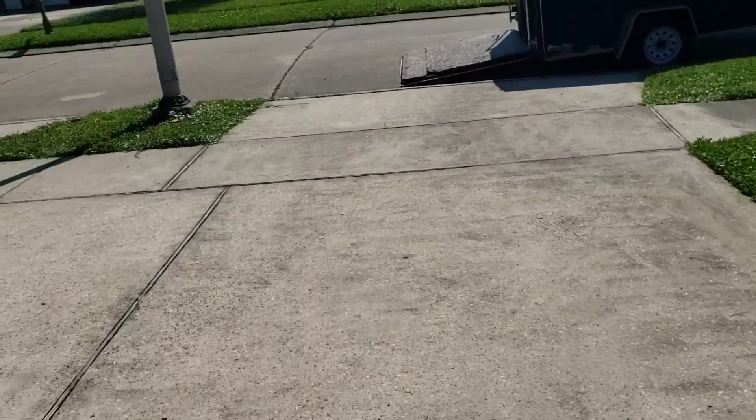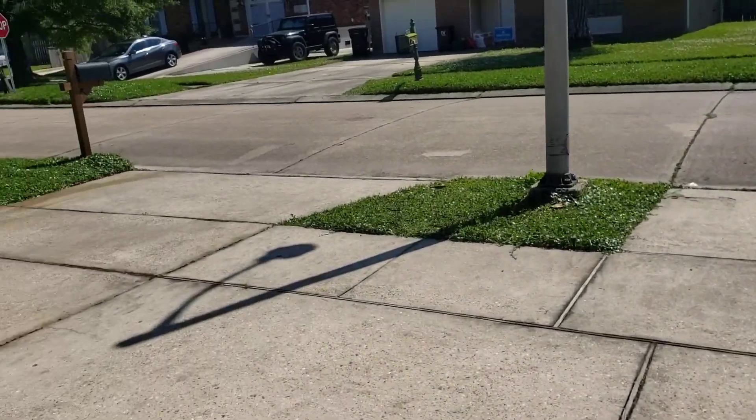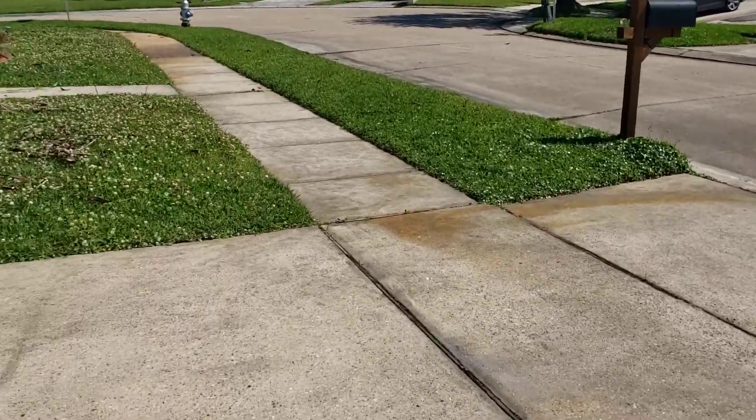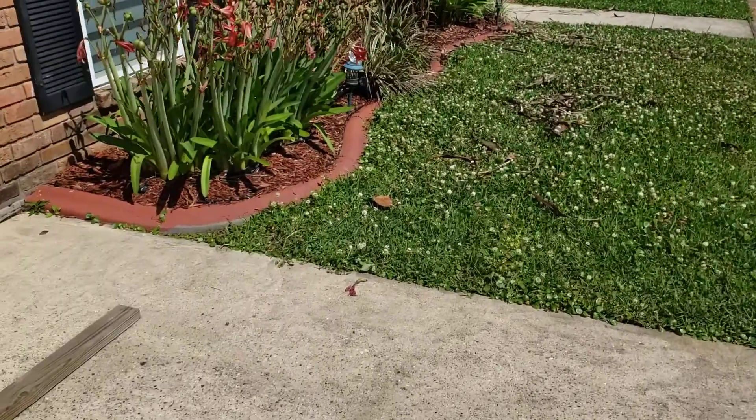Hi guys, this is Daryl with Lee's Lawn Care. How you guys doing? I haven't done a video in a while. I wanted to do one today to show you what I'm dealing with — I had gotten this garden.